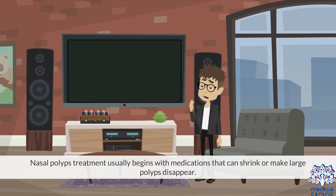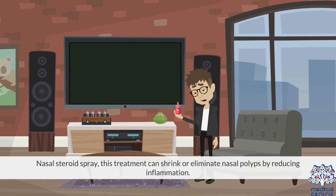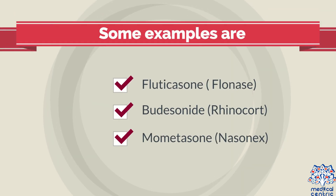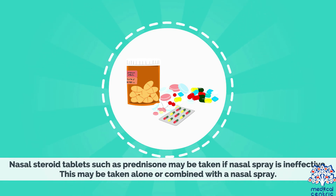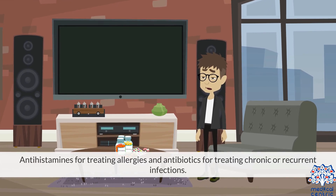Treatment. Nasal polyps treatment usually begins with medications that can shrink or make large polyps disappear. Medications used include nasal steroid spray, which can shrink or eliminate nasal polyps by reducing inflammation. Some examples are fluticasone (like Flonase), budesonide (like Rhinocort), and mometasone (like Nasonex). Nasal steroid tablets, such as prednisone, may be taken if nasal spray is ineffective, alone or combined with a nasal spray. Antihistamines for treating allergies and antibiotics for treating chronic or recurrent infections are also used.